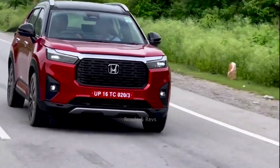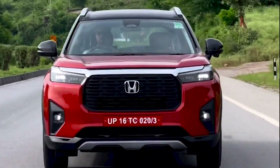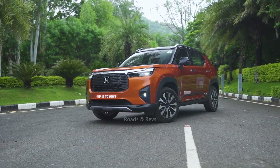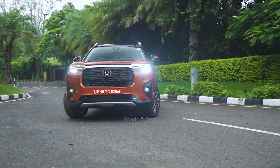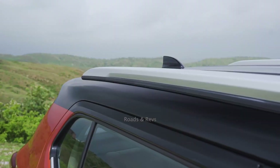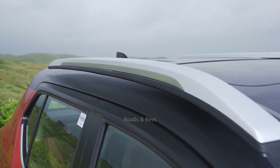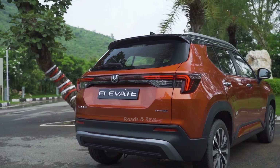The Honda Elevate is very tall and wide, giving it a great road presence. It has a prominent front grille section, and the headlamp shape and design are very sharp. The design is inspired by the global CR-V and global WR-V.